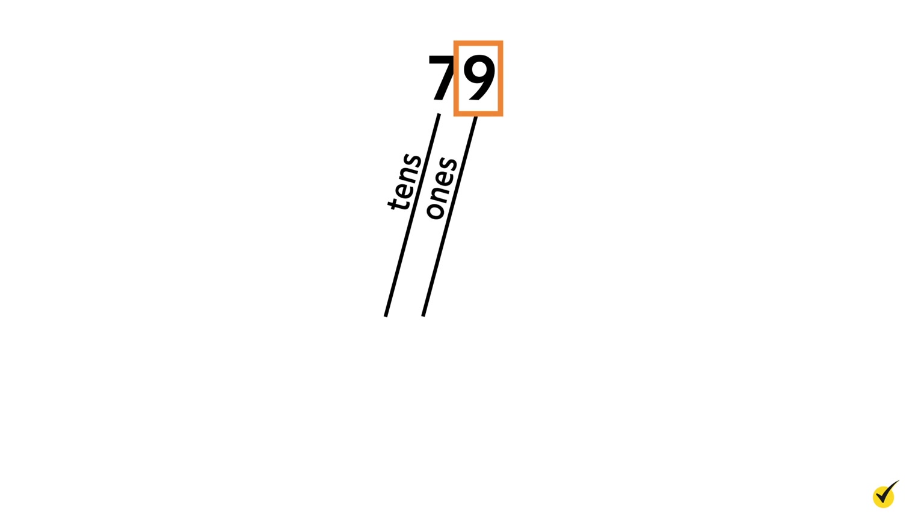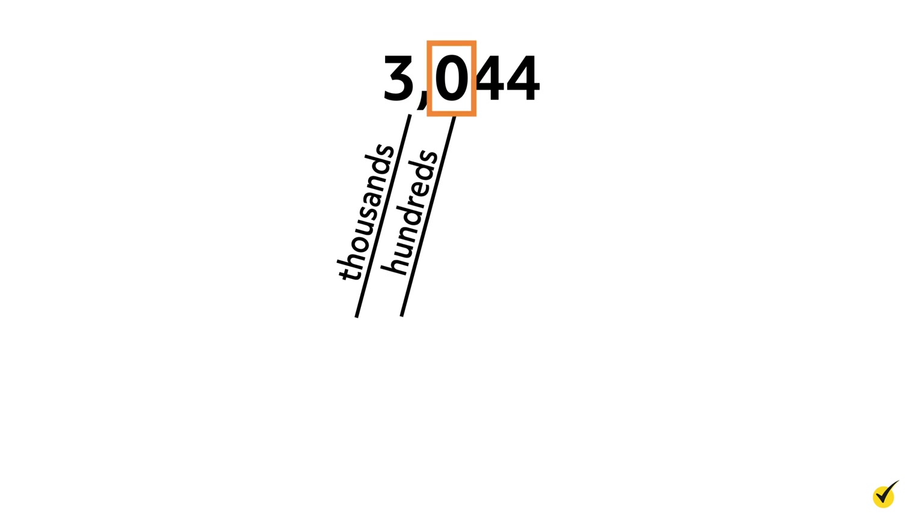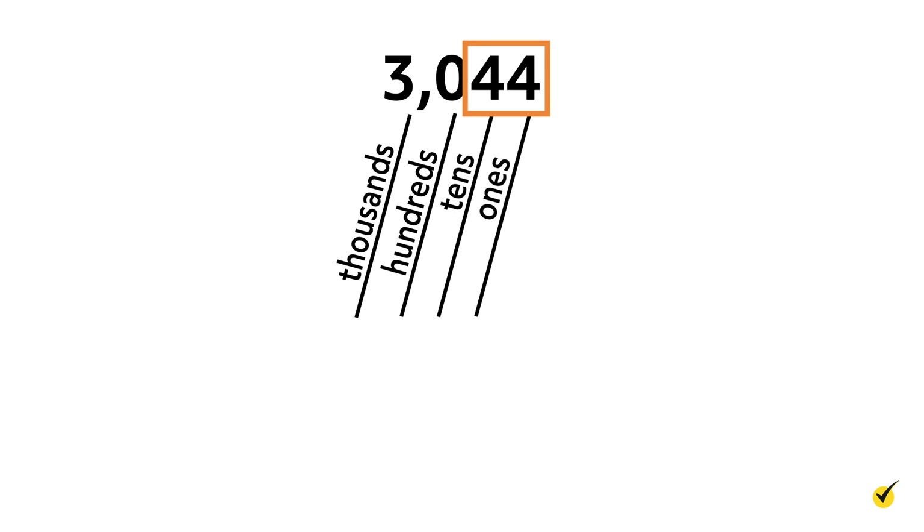What about the number 79? Which number is in the tens place? Seven is, because it's the second digit from the right. What place is the nine in? The nine is in the ones place. Let's check the number 3044 now. What is the place value of the three? Since three is the fourth digit from the right and comes before the comma, it is in the thousands place and its place value is three thousands. What number is in the hundreds place? Zero is, since it's the third digit from the right. And the two fours — this one is in the tens place and this one is in the ones place.